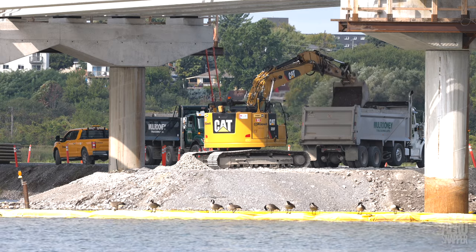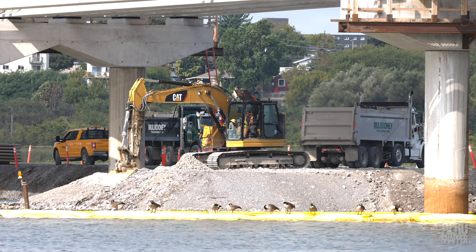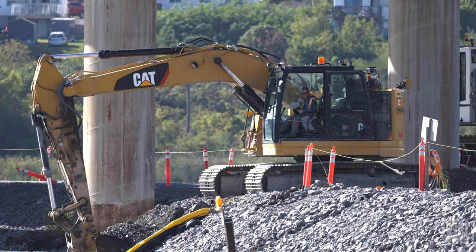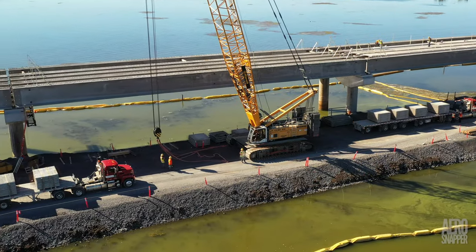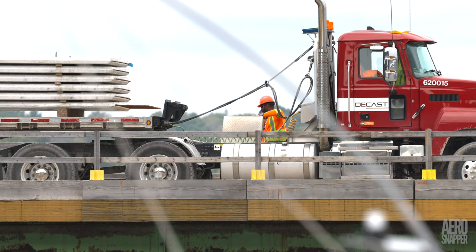Moving westward, the excavation of gravel beneath the concrete bridge continues. Much of this recovered material then goes east to contribute to the new roadbed. Concrete slabs were being laid in the west this week too, and deliveries from DCAST were made to both east and west.